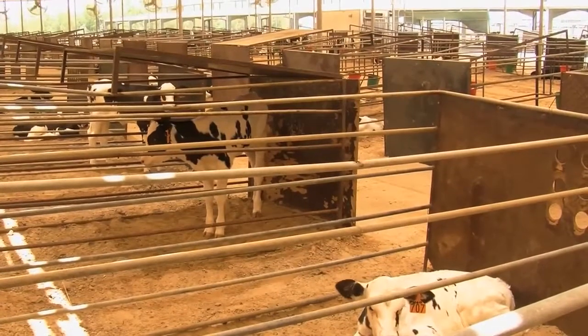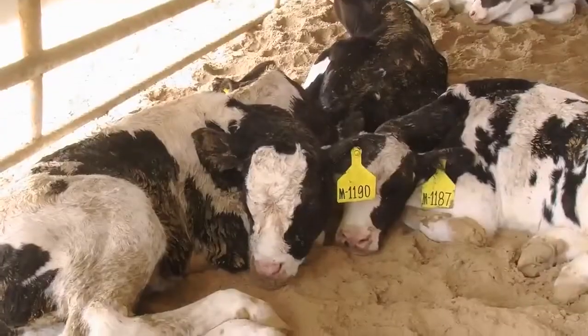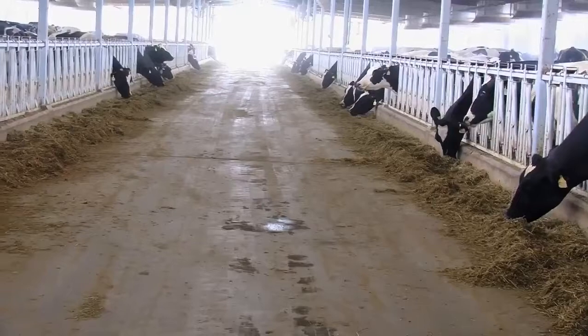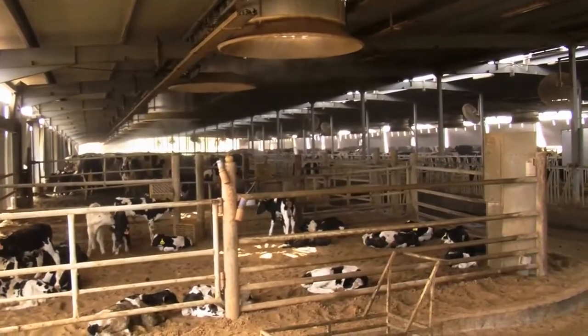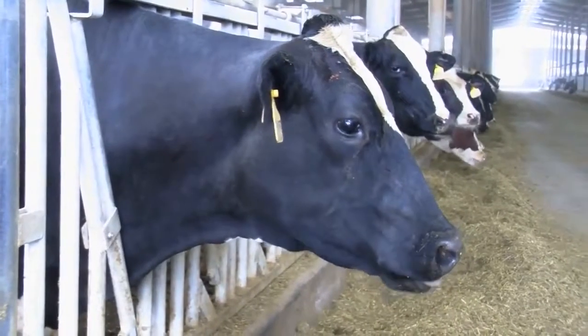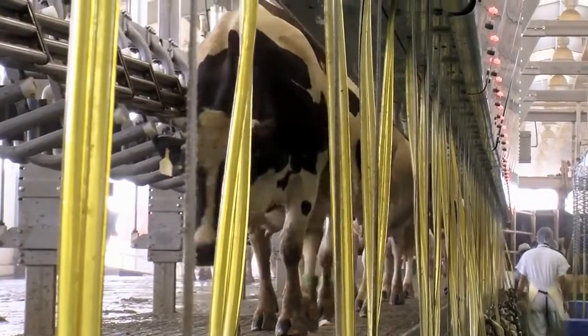The males stay here two weeks and then they are sold. The females stay here on milk replacer and on solid foods up to two to three months of age where they are weaned, and after weaning they go to another area called the hardening area. They stay there until they are 14 months of age, which is the age for breeding, and during those months they go on different types of rations. Then we breed them, wait nine months for pregnancy, and after that they become mothers and join the milking herd.